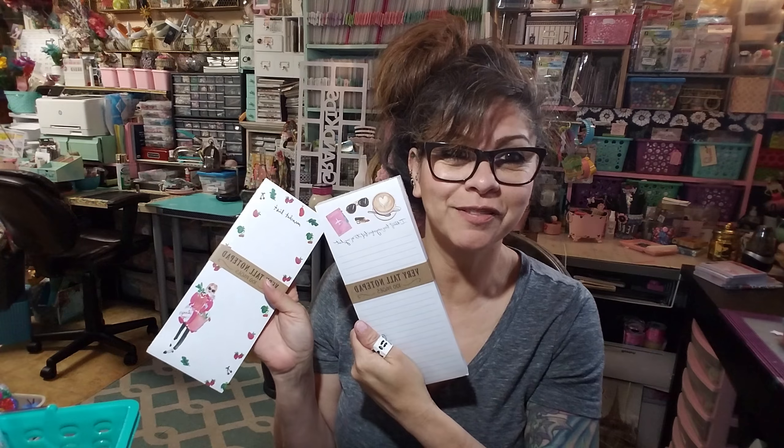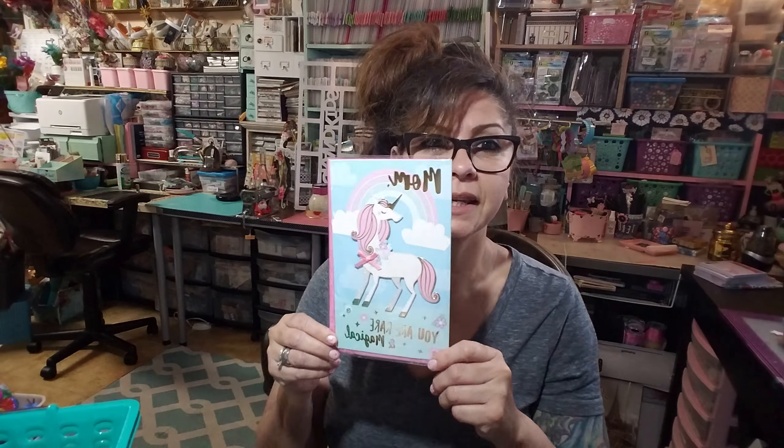I picked up this little cactus at Dollar Tree. They had a little box of them out but a lady in front of me took most of them — there were probably only about eight and she left three. The other two were just plain green, but this one had some color so I grabbed it.